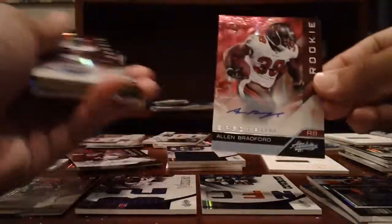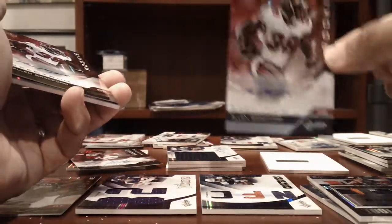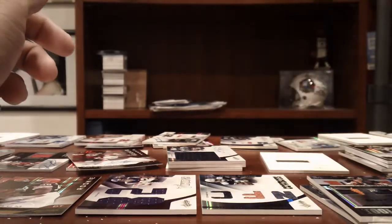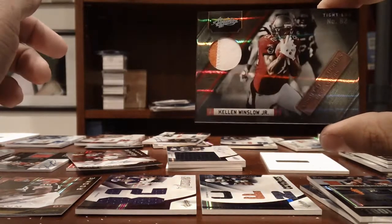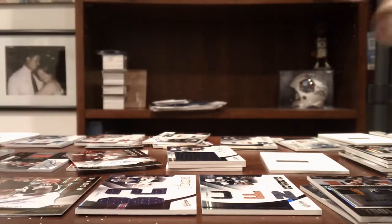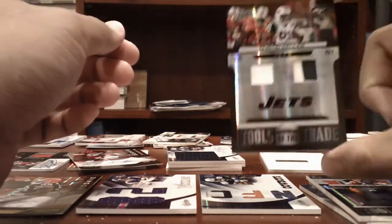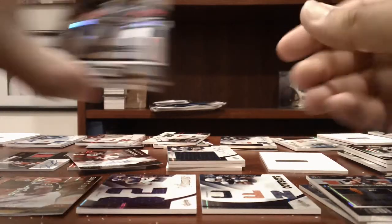Buccaneers — Allen Bradford Auto, numbered to 25. Allen Bradford Auto, numbered to 299. And then a Kellen Winslow 2-color patch, numbered to 25. Dustin Keller, 2-color and 1-color patches, numbered to 10 — Dustin Keller for the Jets.